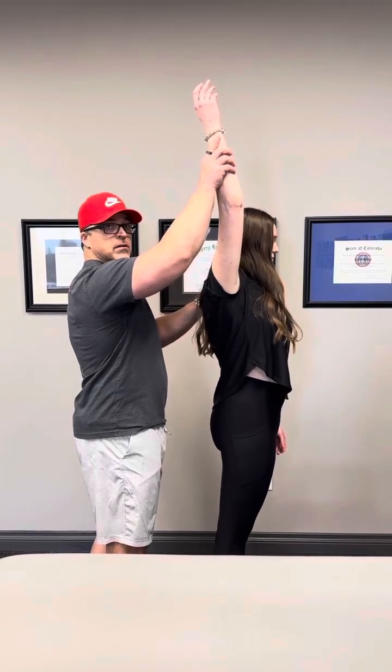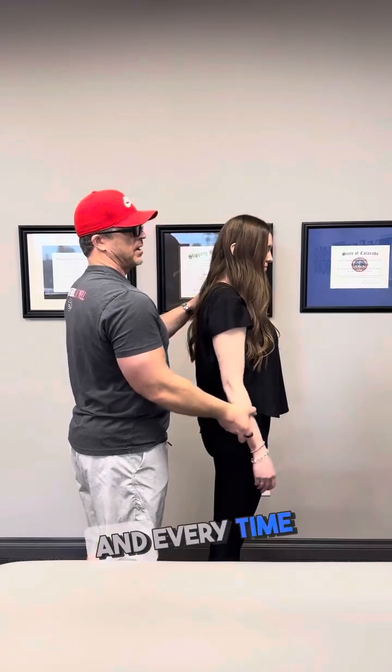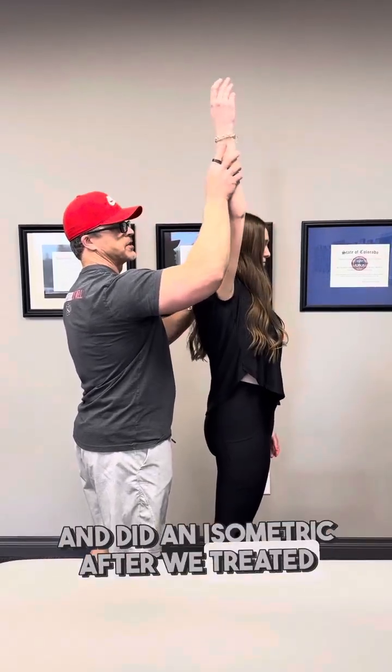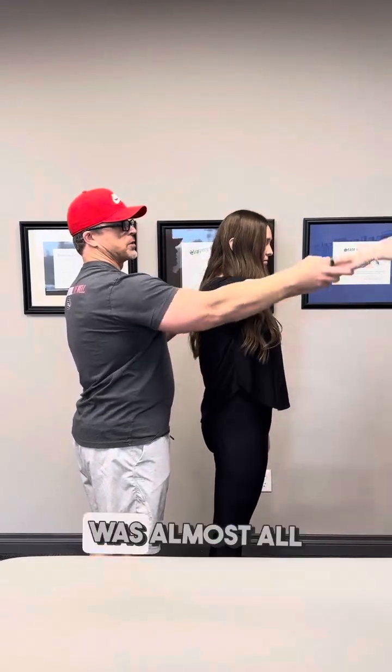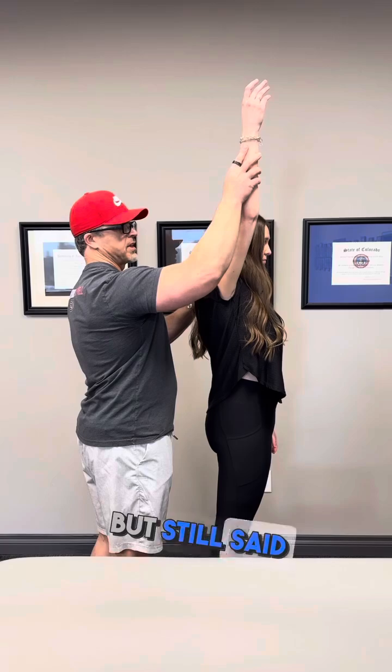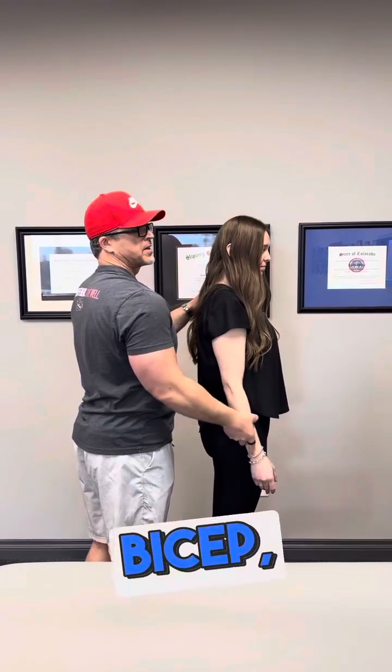The big thing was the NFT test — that muscle being serratus anterior. So we treated serratus anterior, and every time she came back and did an isometric after treating serratus anterior, she got further back. She got to the point where she was almost all the way back but still said it felt tight.